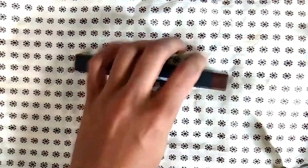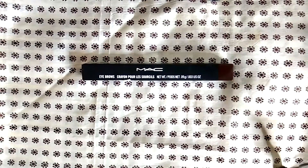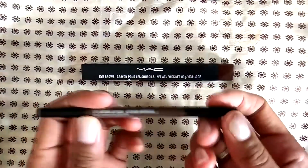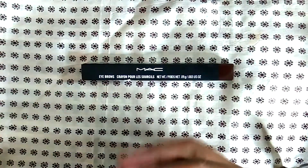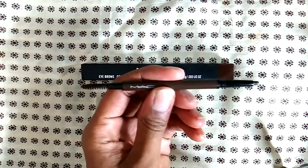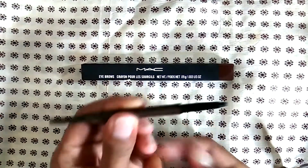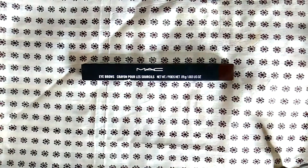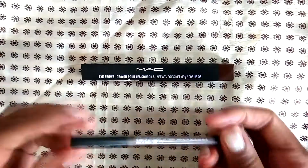This is the old container for the MAC brow pencil — the color I use is Spiked. Now they have a new version with a new container, because the old one didn't have a spoolie — it was just a thin pencil. The new version comes with two sides: a spoolie and the pencil, and it's retractable now, so you can take it out and retract it to save your pencil. Whoever on the MAC development team did this did a great job.